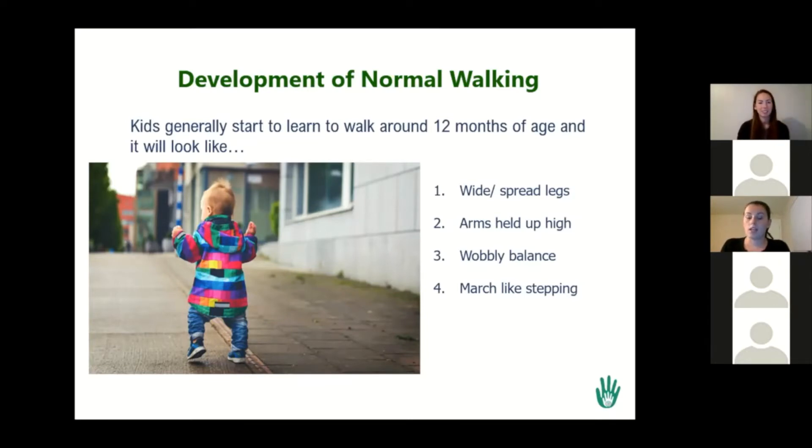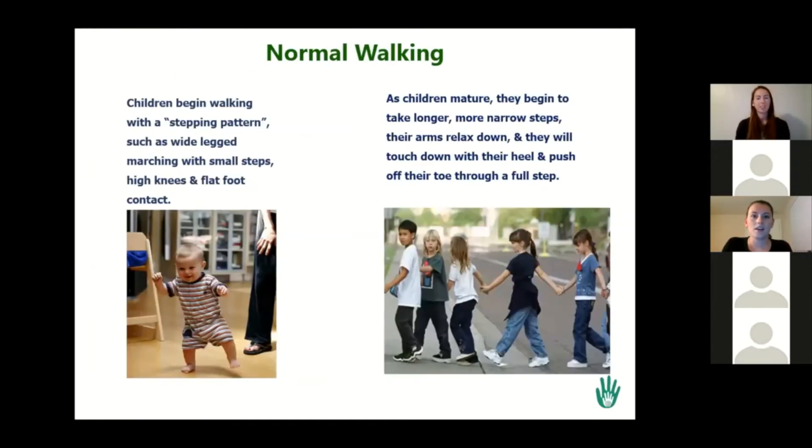Initially, when they start walking, if they go up on their toes, that's not totally abnormal, but they should kind of have flat foot contact because that's the most stable base of support that they can have. Especially when they're just figuring out how to walk, they want to be as stable as possible because babies fall down a lot, but they don't actually want to fall down. We call it a stepping pattern — small steps, high knees, kind of flat foot contact.